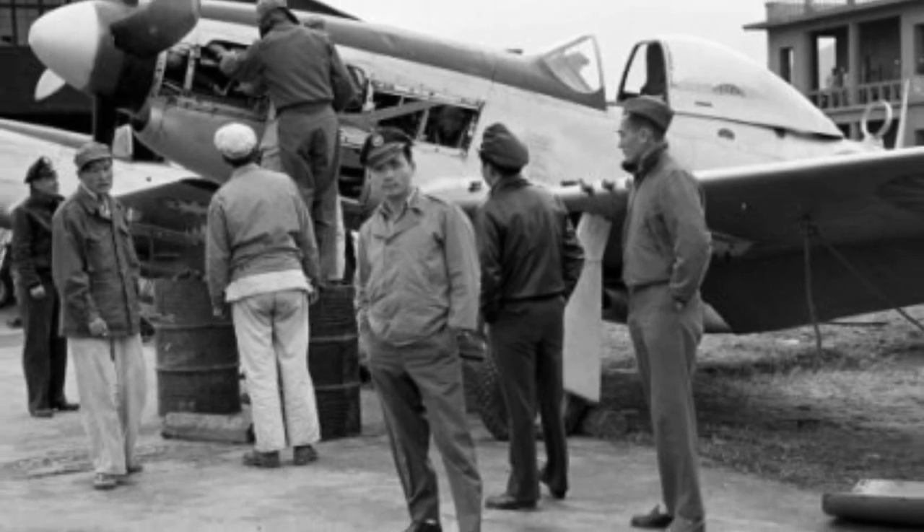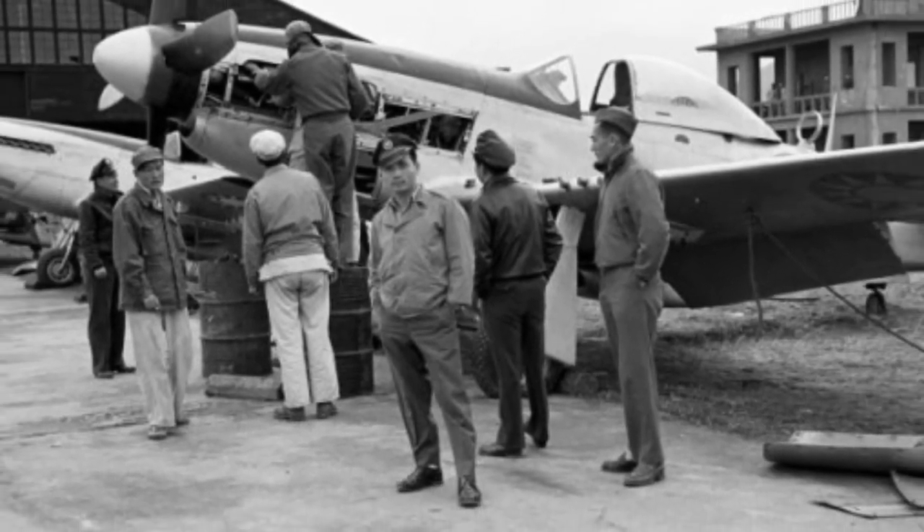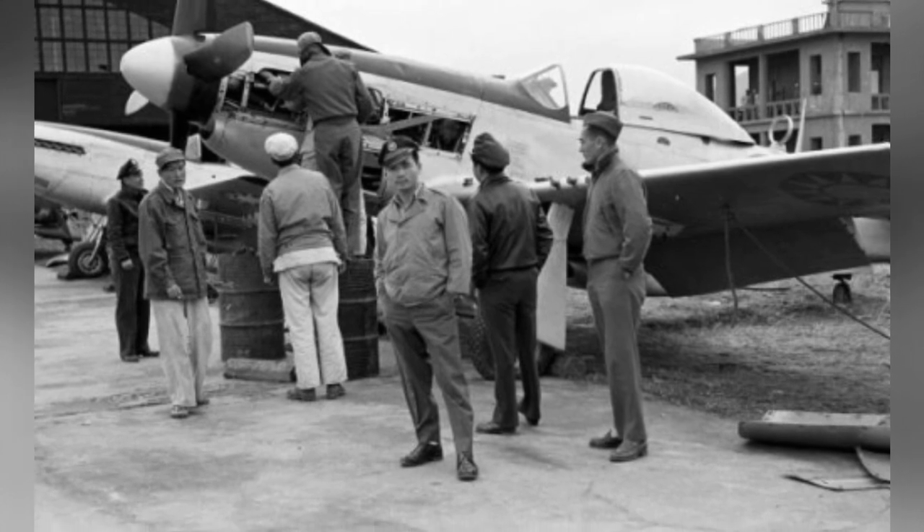A photo of Chinese Air Force personnel posing with a P-51D Mustang fighter in Taiwan during the 1950s.